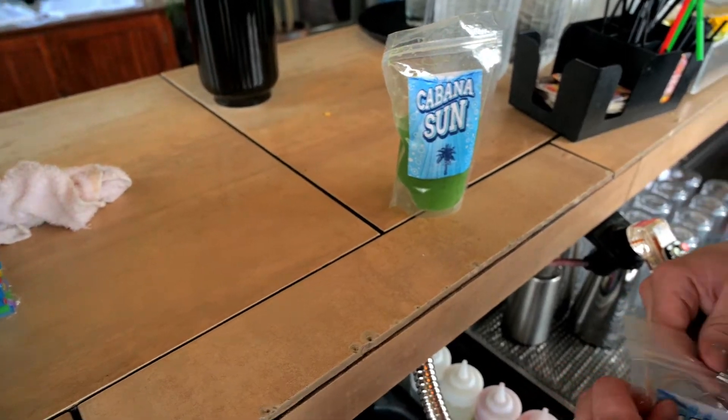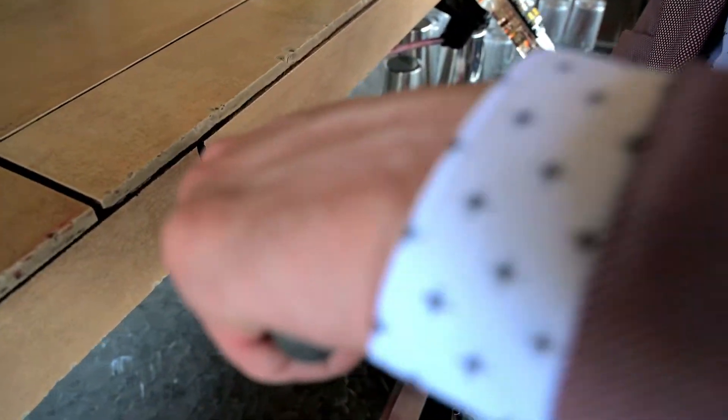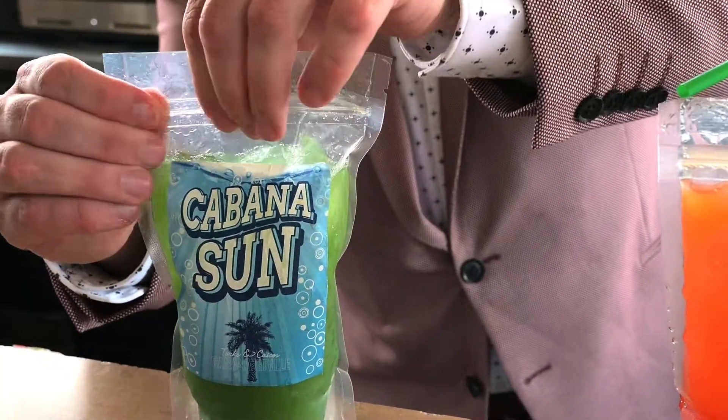One of the reasons — outside of being inspired by my favorite drink as a child — that we put these in the pouch is that it's super easy for the bartenders to put some ice in there, throw a straw, and get them out. They're easily drinkable, they stay cold for a long time, and they just look really cool.